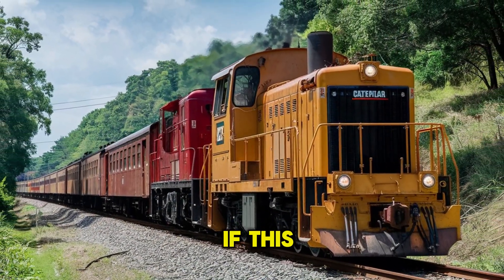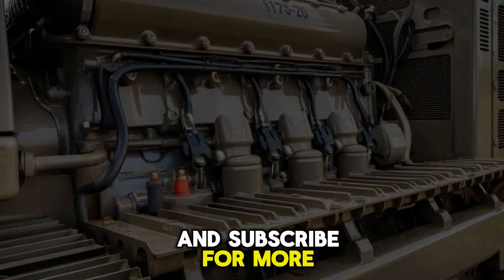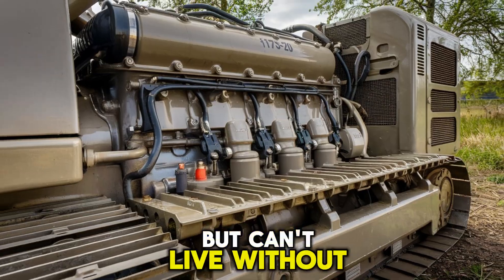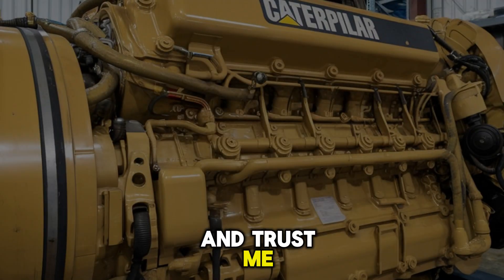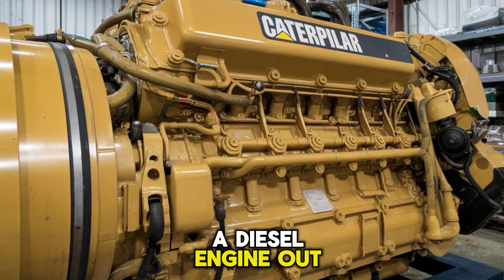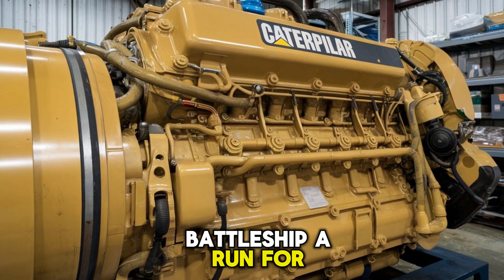Make sure you hit that like button if this blew your mind, and subscribe for more breakdowns of the machines most people never hear about, but can't live without. Next week we're going even bigger — there's a diesel engine out there that could give a battleship a run for its money.